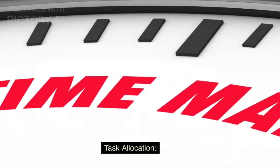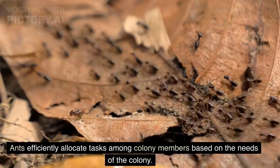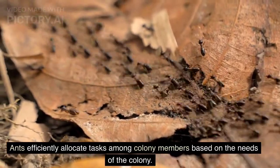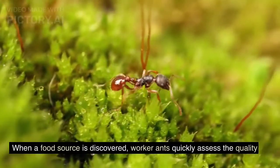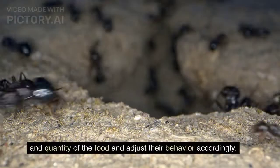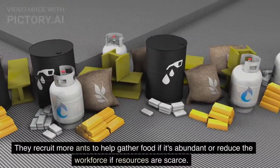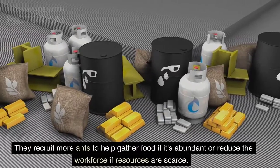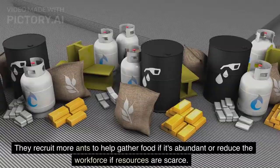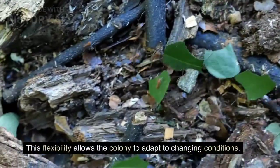Task allocation. Ants efficiently allocate tasks among colony members based on the needs of the colony. When a food source is discovered, worker ants quickly assess the quality and quantity of the food and adjust their behavior accordingly. They recruit more ants to help gather food if it's abundant, or reduce the workforce if resources are scarce. This flexibility allows the colony to adapt to changing conditions.